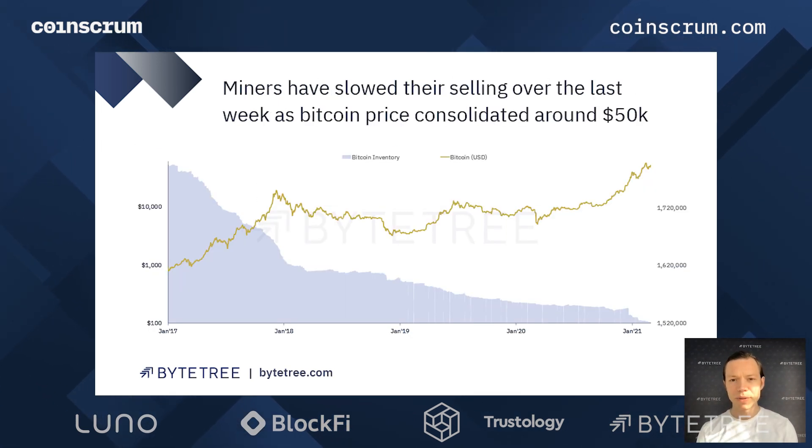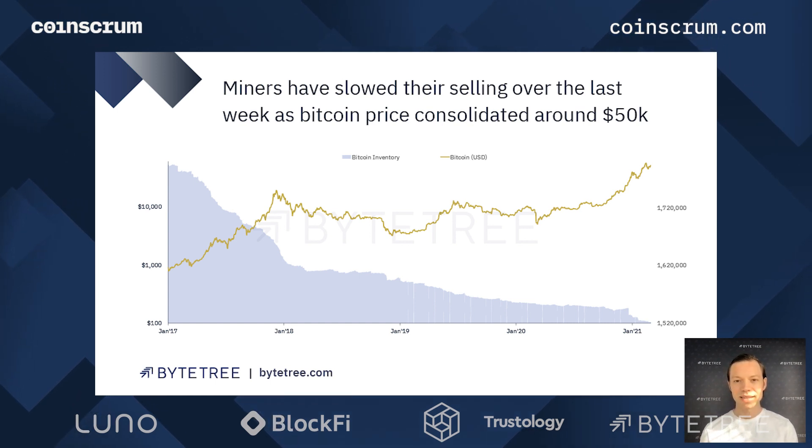So what have miners been doing? Miners have actually slowed their selling over the last week as price has consolidated between 48 and 50k. We've now broken up out of that consolidation phase and we'll see how miners respond — I'll come to that shortly.